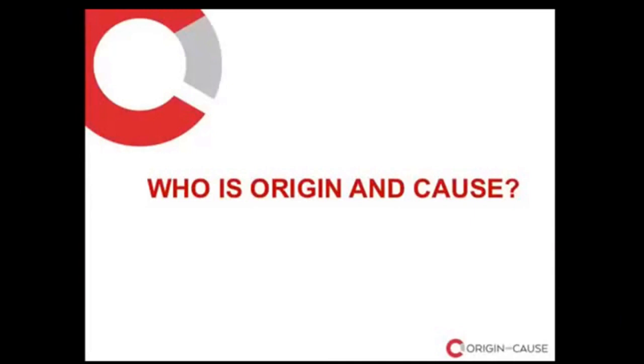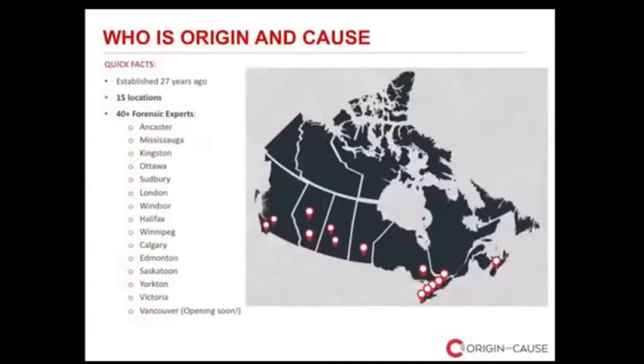Origin and Cause is the largest forensic engineering and fire investigation firm in Canada. We were established over 27 years ago, starting our first office in Ancaster in 1991, and have steadily grown to 15 locations including Ancaster, Ontario, Mississauga, Kingston, Ottawa, Sudbury, London, Windsor, Halifax, Sydney in Nova Scotia, Winnipeg, Calgary, Edmonton, Saskatoon, Yorkton, Victoria, and Vancouver opening very soon. We have over 40 forensic experts servicing our clients across the country.